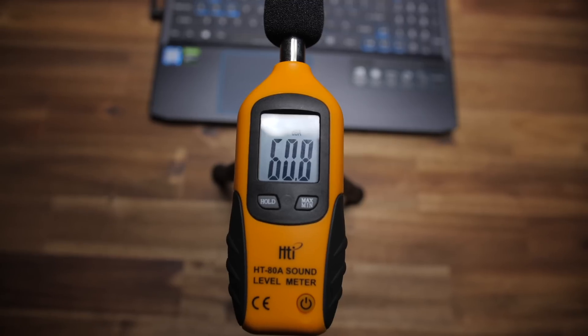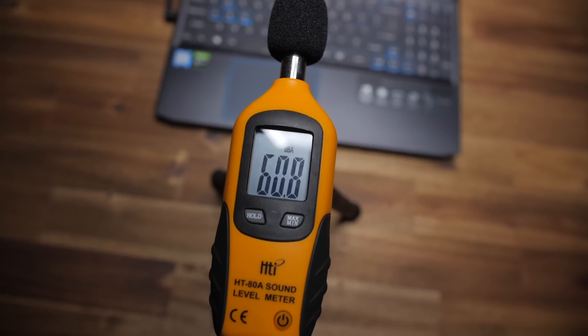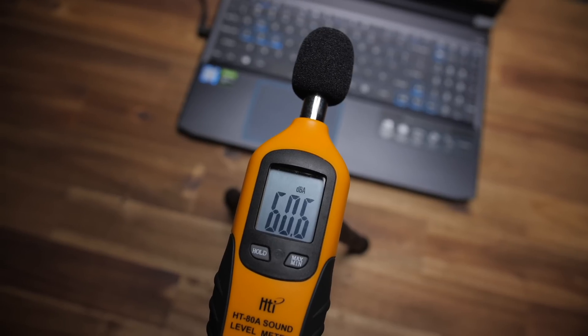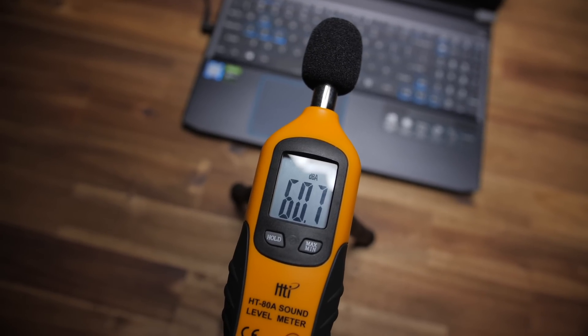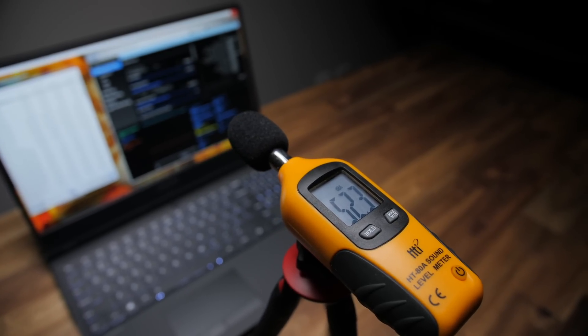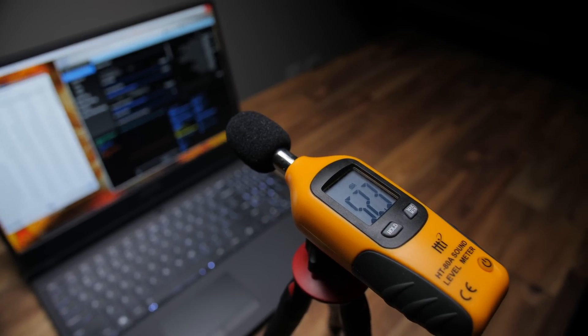While stress testing with the fan set at max and cooler boost on, the Helios got up to 60 dB — that's bloody loud, like hear-them-through-headphones loud. The Y540 only gets up to around 52 dB. That 8 dB difference is pretty significant.